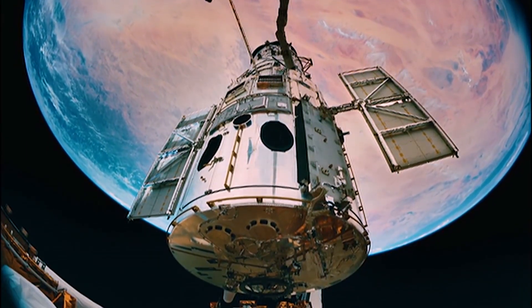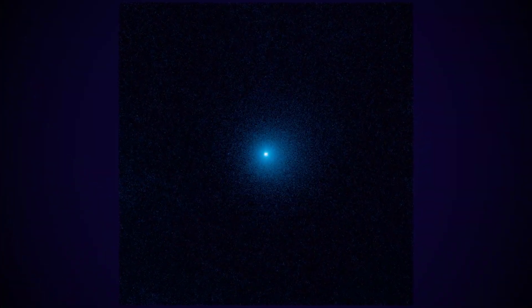NASA's Hubble Space Telescope has observed an inbound comet unlike any we've seen before, that already is expelling gas and dust at an enormous distance from the sun. This makes the comet a record breaker, since usually active comets aren't discovered until they're closer to the sun and warmer.